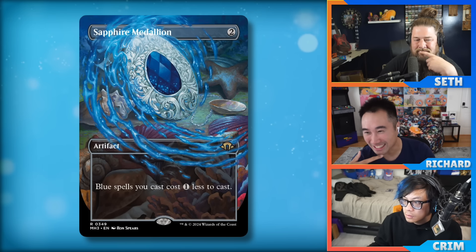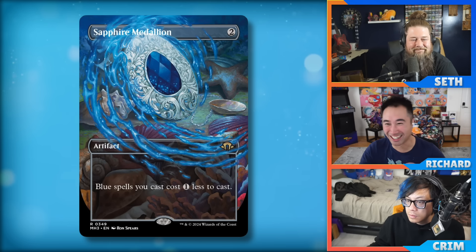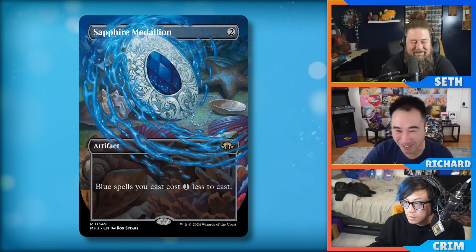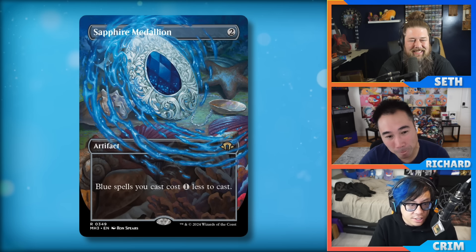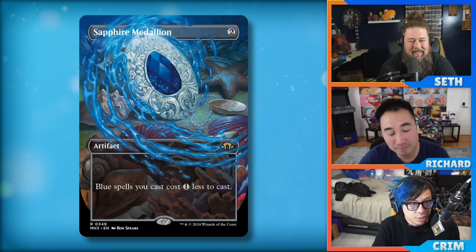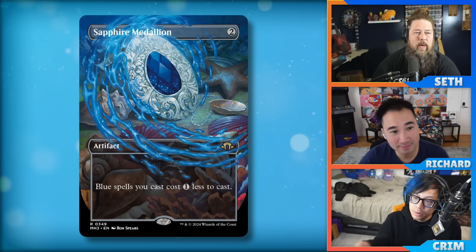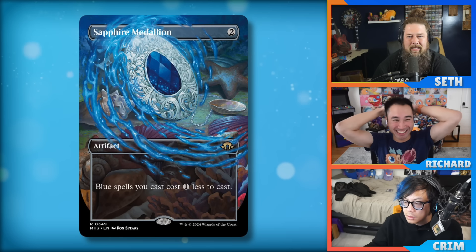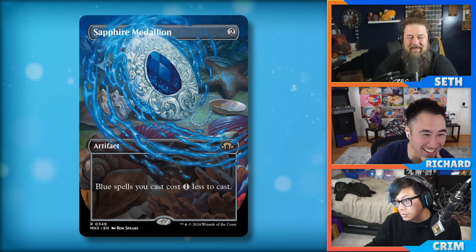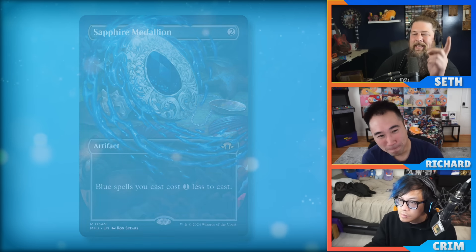It does nothing on ETB so that's a real problem. People will hold up all their backed-up removal waiting to answer something. But maybe you can win the turn it comes down — with the medallion you get one sorcery before they interact with it. Speaking of storm, let me ask about Ral, Monsoon Mage — I'm curious if this card brings storm back.